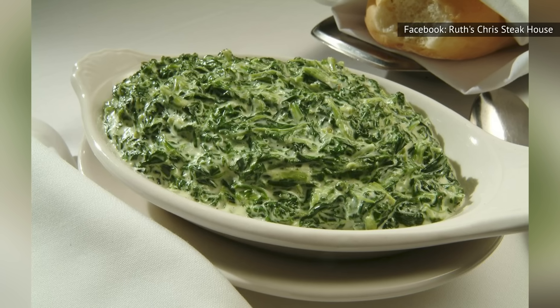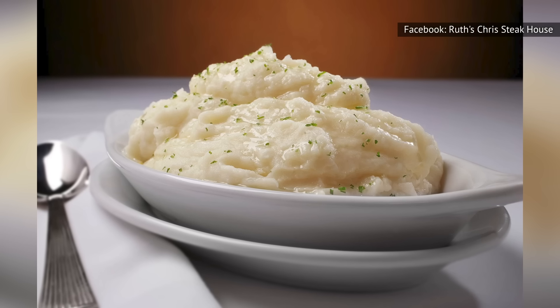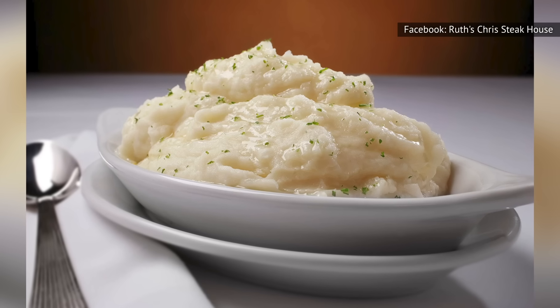For fans of meat and potatoes, Ruth's Chris offers multiple choices, including traditional baked potatoes, creamy garlic mashed potatoes, or cheesy potatoes au gratin.